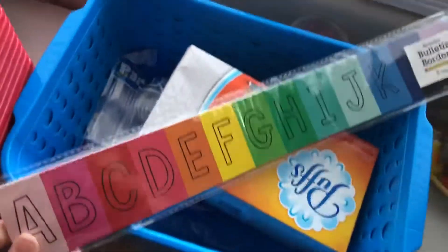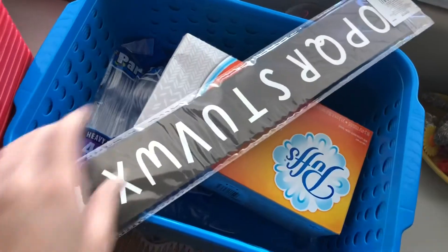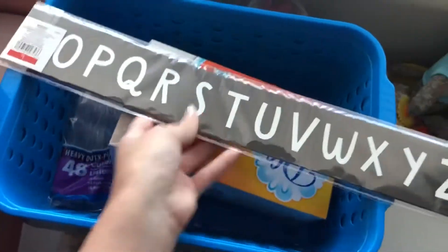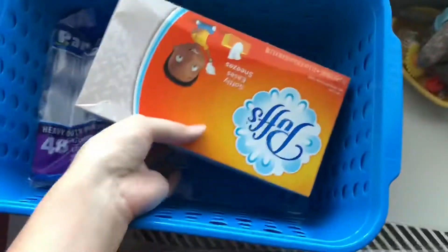Then I got this one which I love, because again my theme is rainbow, so this is what I'm really trying to focus on to make my classroom look more put-together and fit my theme. This is the back, which I think is really cute too — like for my alphabet.